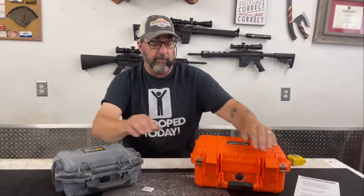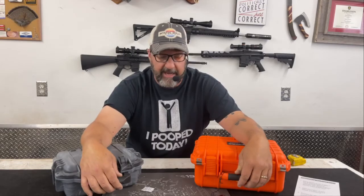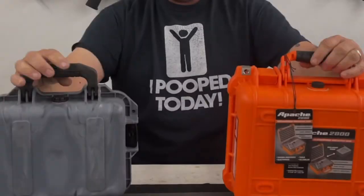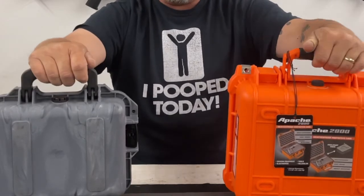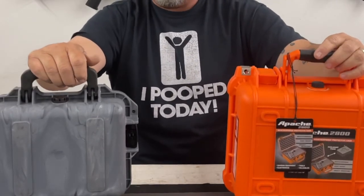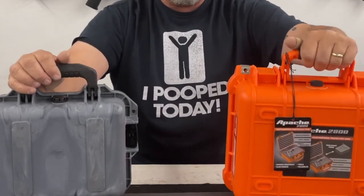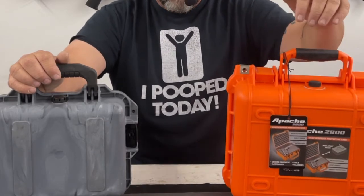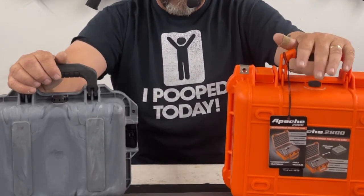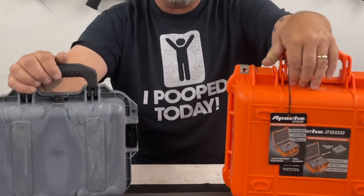The handle is also slightly different. The Pelican handle is much nicer — more robust and beefier, and it's fully rubberized. The Apache handle is kind of half rubberized, slightly lighter in design. But I think the Apache's handle is still fine, and I honestly don't think it will be a hindrance — though only time will tell.